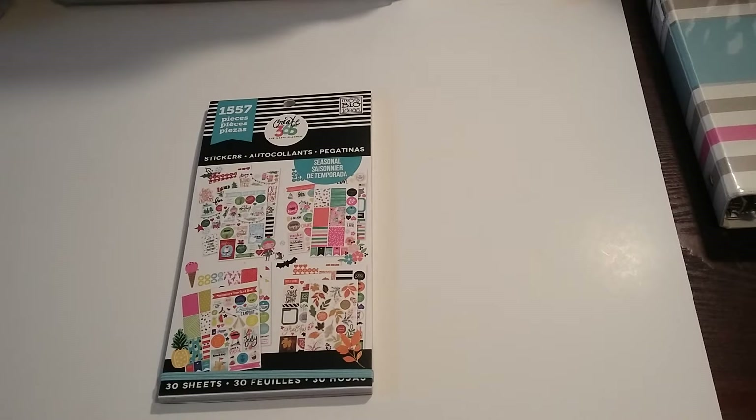Michaels had a sale with buy one, get one half off, but I would rather do it with the coupon 50% off — possibly go to different stores and get two for $20 versus two for $30. Either way, it's worth it.